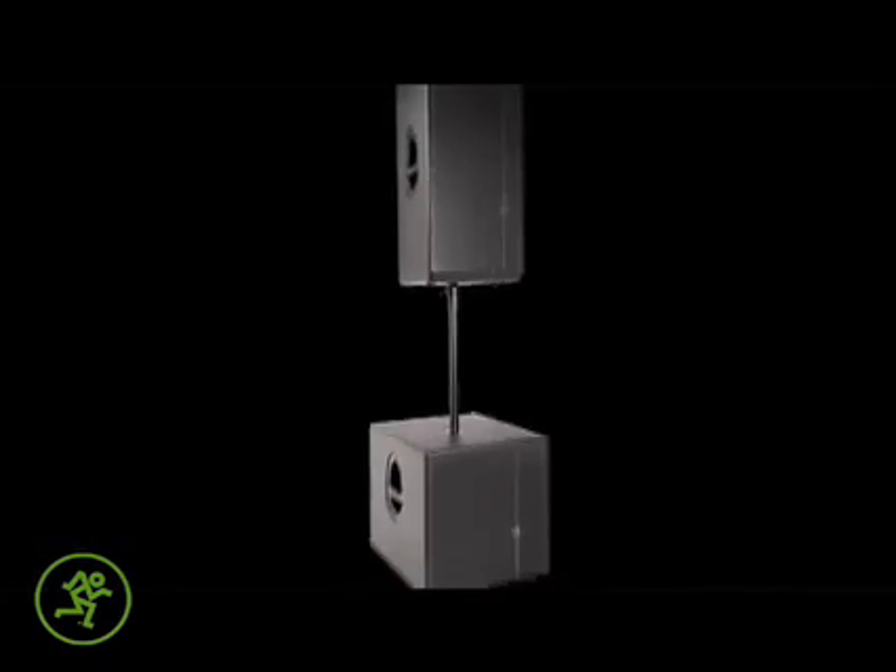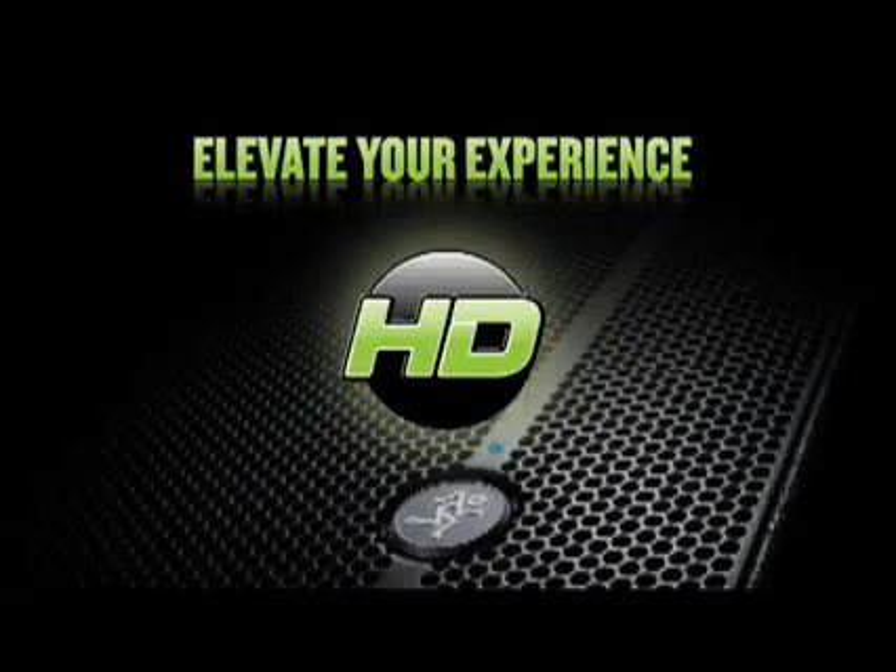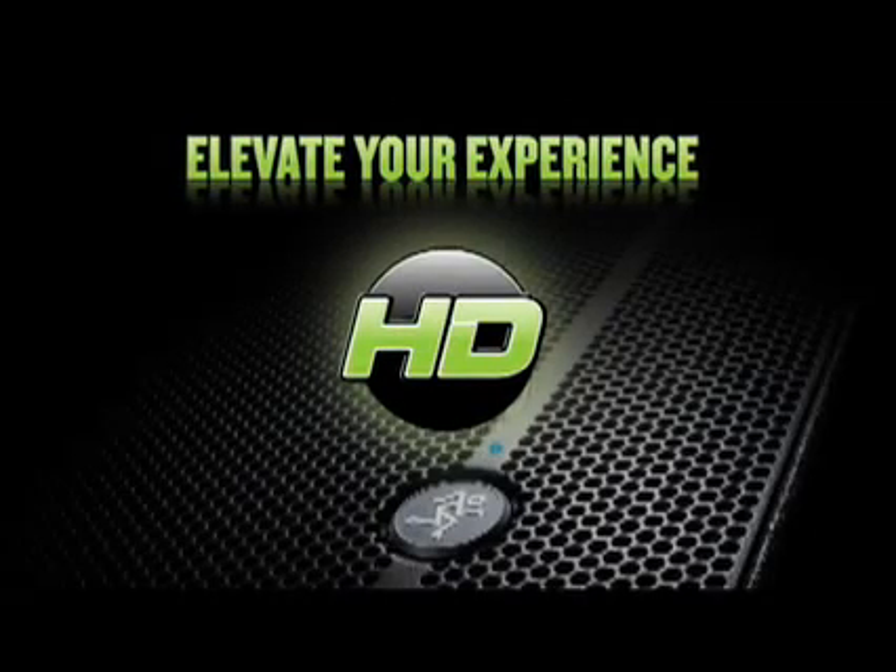Compact and rugged, the HD Series can be stacked, pole mounted, or flown to suit any application. Elevate your experience with Mackie's HD Series.